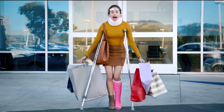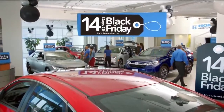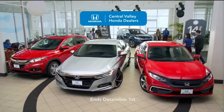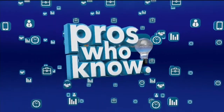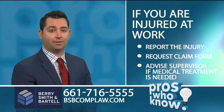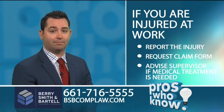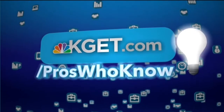50% off everything at Central Valley Honda dealers — 14 days of Black Friday. Get door-busting deals without busting anything at all on Civic and more. See your Central Valley Honda dealer. And now your KGET.com Pros Who Know: if you're injured at work, these are the three things you need to do — report the injury, request a claim form, and advise your supervisor if medical treatment is needed. For more expert advice, go to KGET.com/pros-who-know.